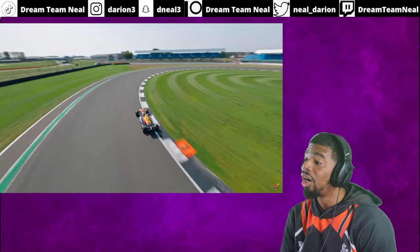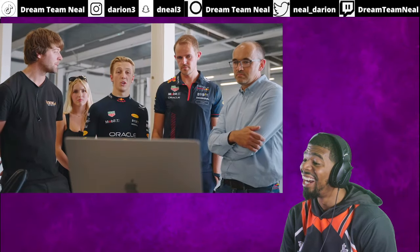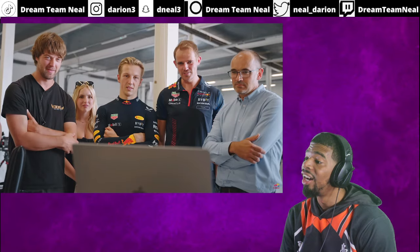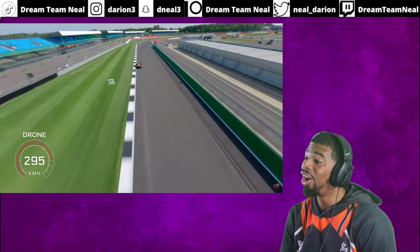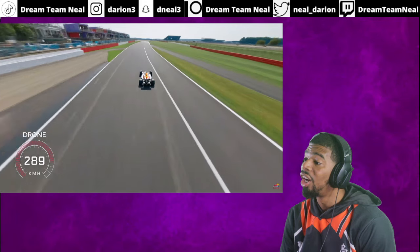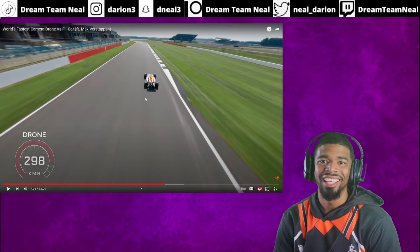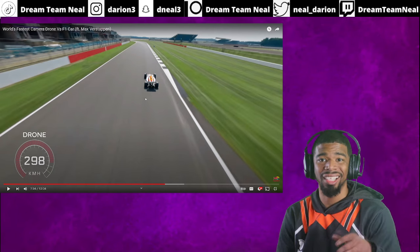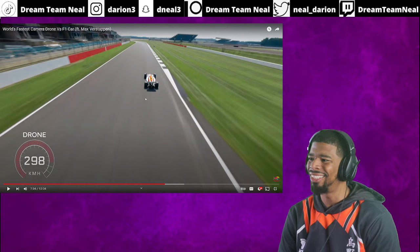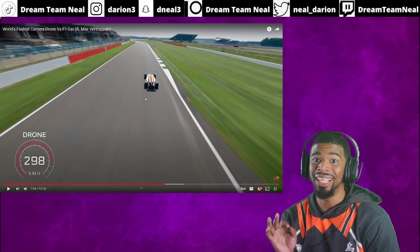When you do drone footage shooting with an F1 car, it's always passes or follow for a little bit and then it takes off — but you can never have a drone that's actually faster than the car. The speed it catches through here is ridiculous. You can see how the F1 car looks like it's going a lot faster from this drone shot than what you actually watch on TV during the races. That's really dope.